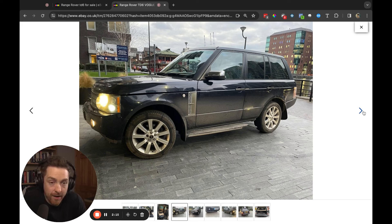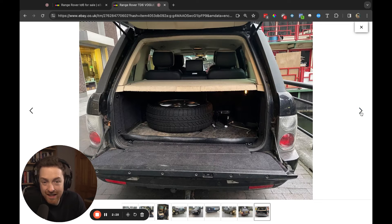The front is the facelift — you can tell by the headlamps. It also is the older TD6 model. Now, the engines in these are absolutely bulletproof. What is not bulletproof is the gearbox — they generally fail. With the older ones, when the gearbox fails, it's probably not worth fixing unless you can just get a second-hand gearbox thrown in. The first Range Rover L322 I drove was a TD6.